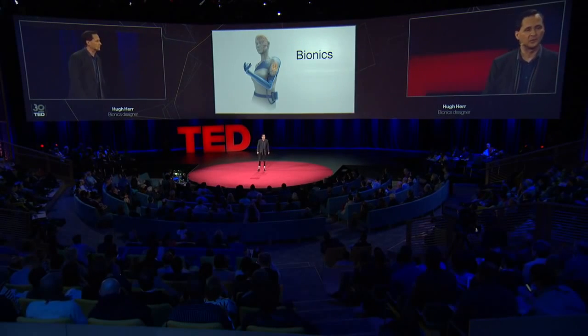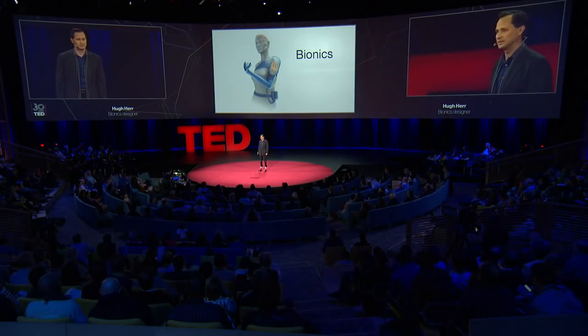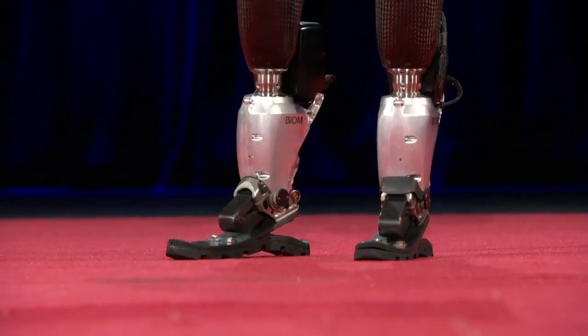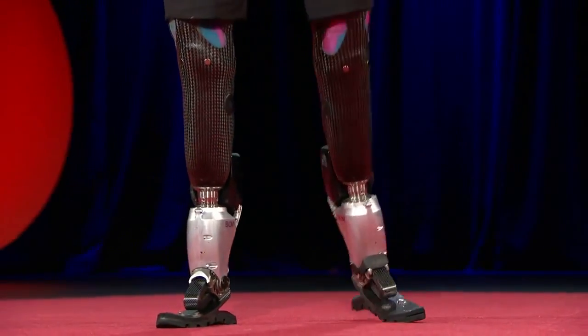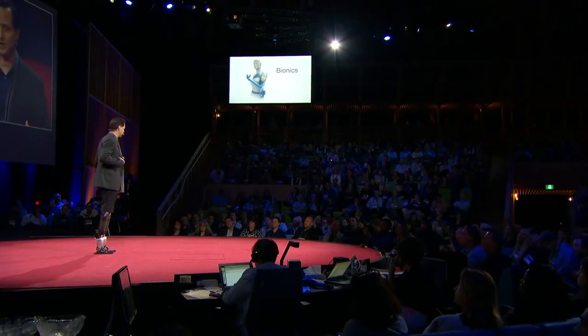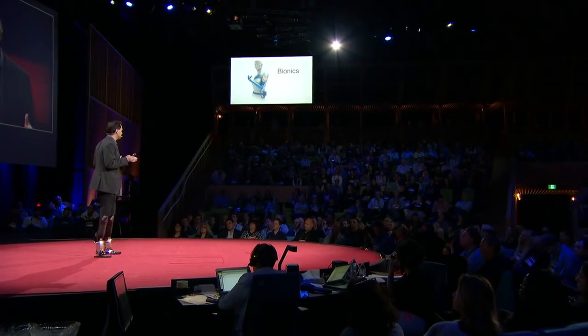Bionics explores the interplay between biology and design. As you can see, my legs are bionic. Today, I will tell human stories of bionic integration — how electromechanics attached to the body, and implanted inside the body, are beginning to bridge the gap between disability and ability, between human limitation and human potential.